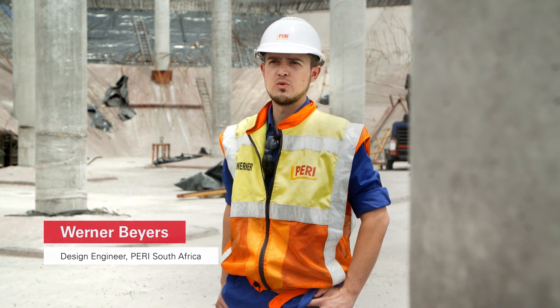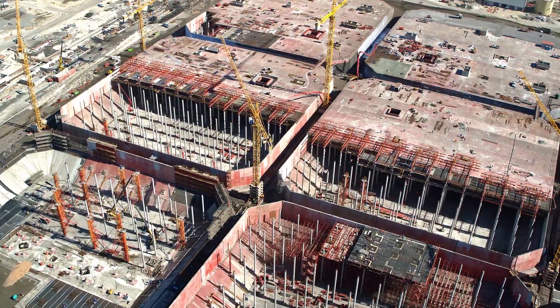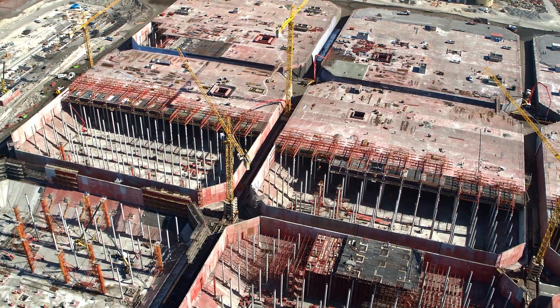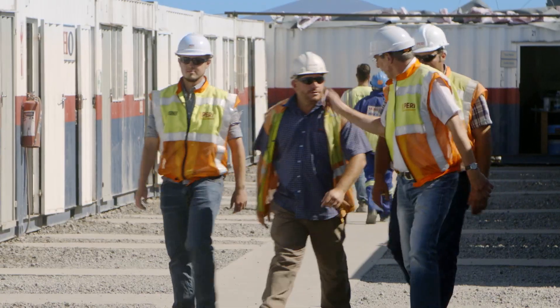When we first heard of the project, it was the first time that we saw we need to do 17 meter high columns and a roof system on top, and we had to find an innovative solution to do this. So the challenge was really to come up with the right idea and the right solution, and that was the reason why they contacted us at a very early stage.